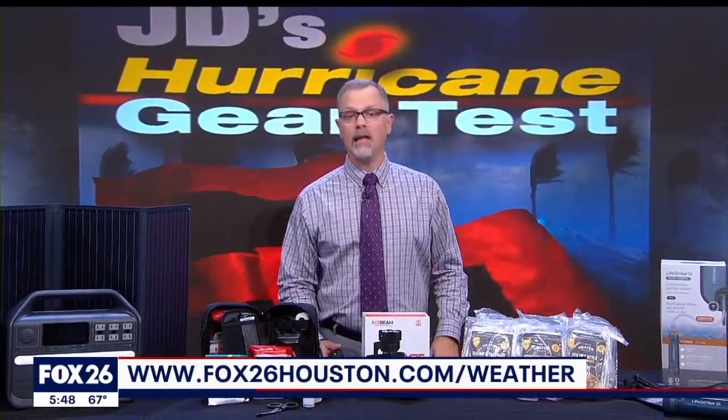I reviewed over 20 products this season and gave them all a rating on my hurricane kit priority scale. My YouTube channel and the weather page of fox26houston.com have them all well organized and easy to view. Look me up and leave me a comment if you think I missed something — on YouTube, search meteorologist John Dawson.